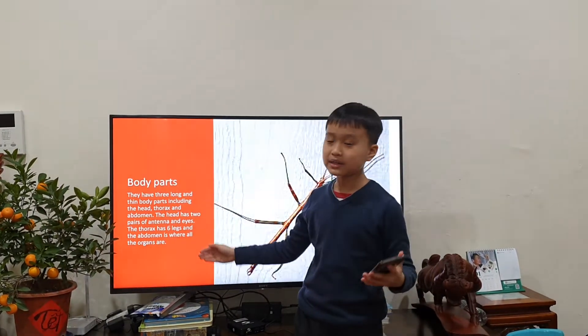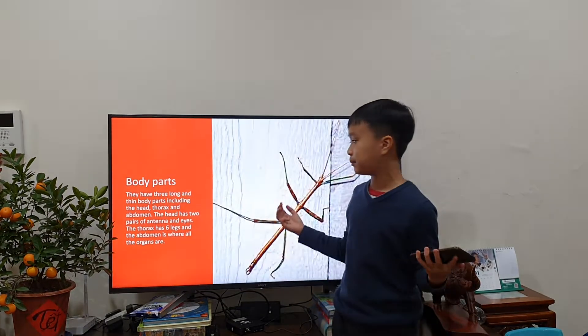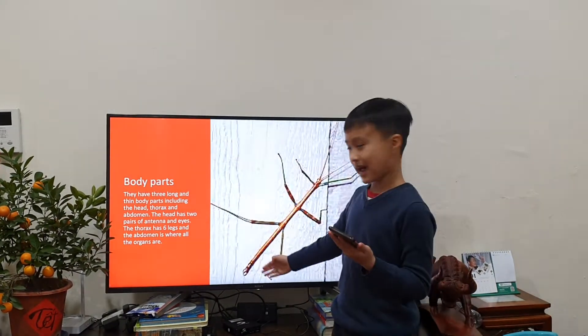First, I'm going to talk about its body parts. They have 3 thin and long body parts including the head, thorax and abdomen.